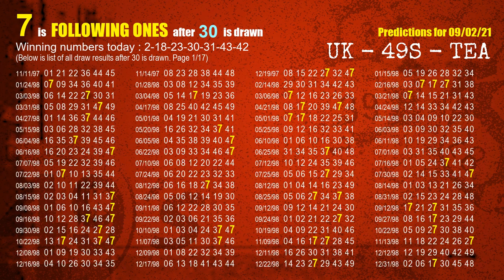The fourth winning number is 30. The most frequently following units digit is 7 when 30 is the winning number in the last draw.